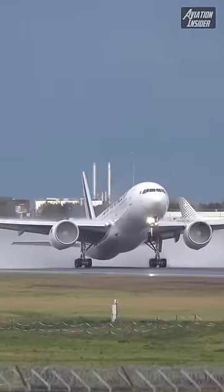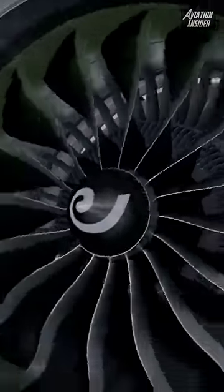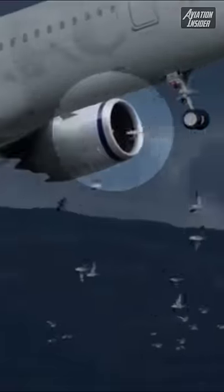However, most modern turbofan jet engine blades are designed with steel leading edges and glass fiber trailing edges to better absorb bird strikes.